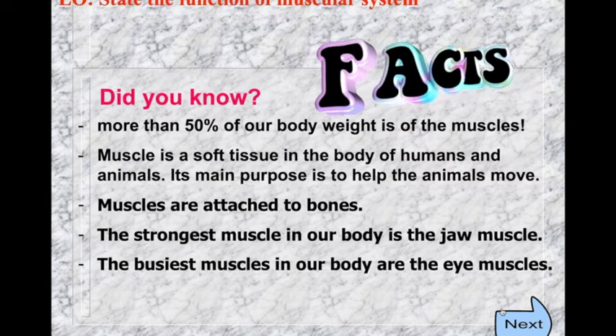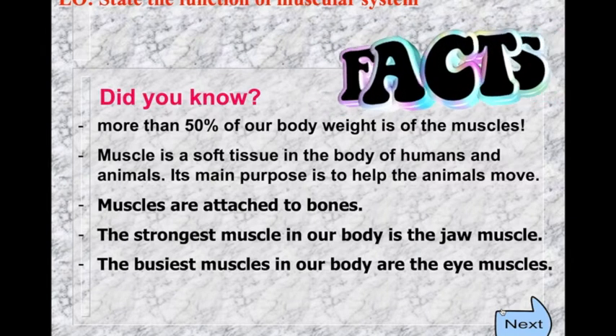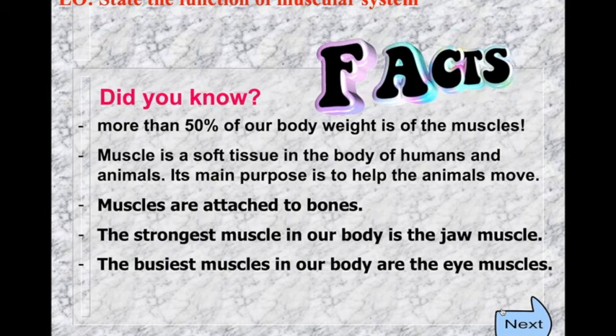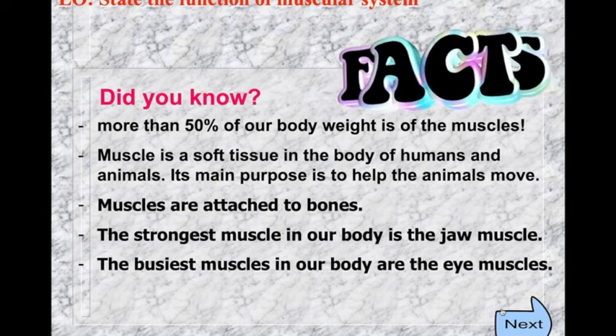Muscle is a soft tissue in the body of humans and animals. Its main purpose is to help animals move. Muscles are attached to bones throughout our body.